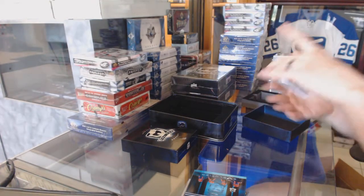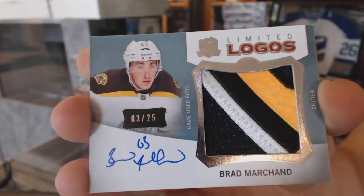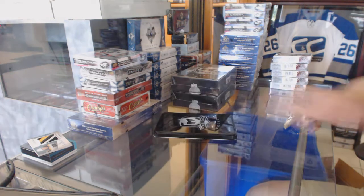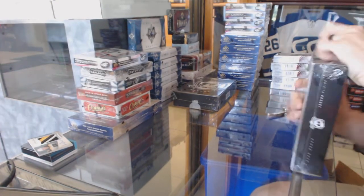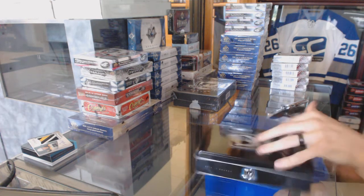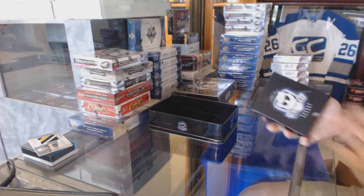Sweet. And a three-color 12-13 Limited Logo Short Print, number 3 of 25 for the Boston Bruins, Brad Marchand. 4 of 25 for the Bruins.